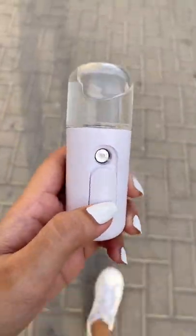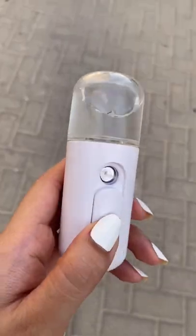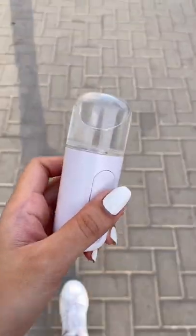This is an Amazon must-have this summer. This little device can be filled with water or your favorite facial spray and it will emit a cool mist when you use it. Super perfect when it gets too hot under the sun and your skin feels dry or dehydrated. Which is why I think...